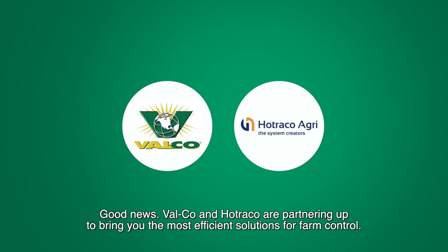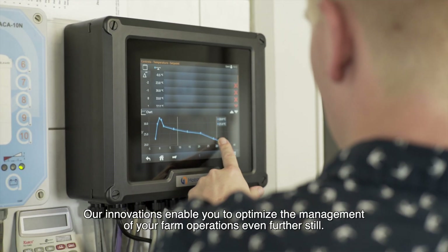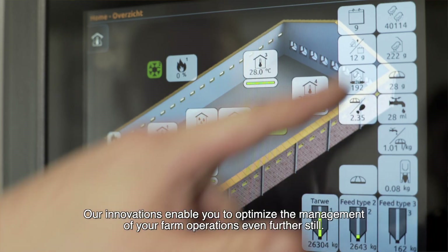Good news! Valco and Hotraco are partnering up to bring you the most efficient solutions for farm control. Our innovations enable you to optimize the management of your farm operations even further still.